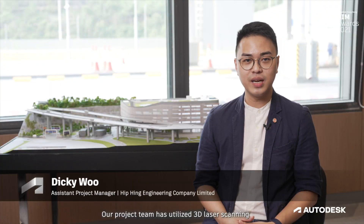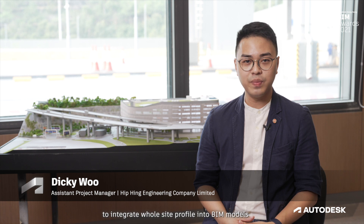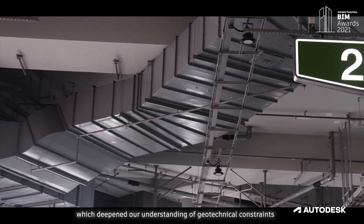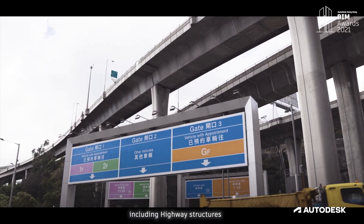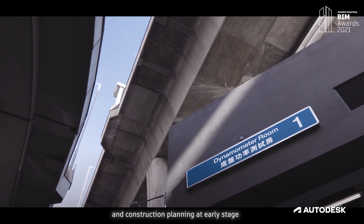Our project team has utilized 3D laser scanning to integrate the whole site profile into BIM models, which deepened our understanding of geotechnical constraints, including highway structures and slope-toe profiles for adaptive design and construction planning at an early stage.